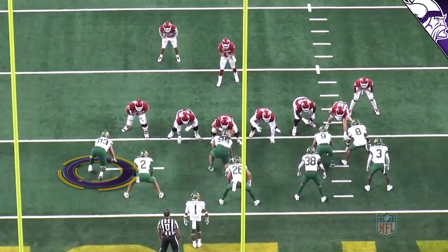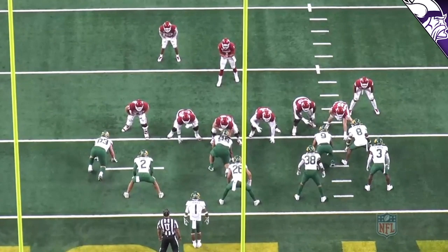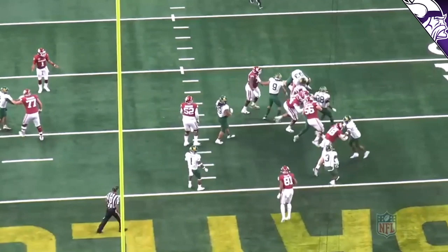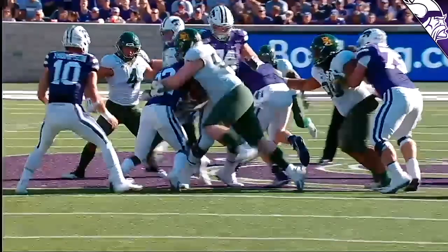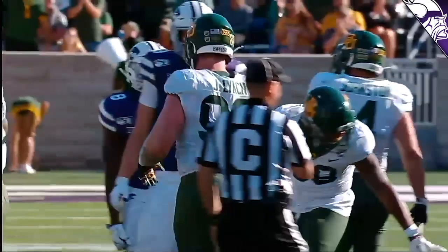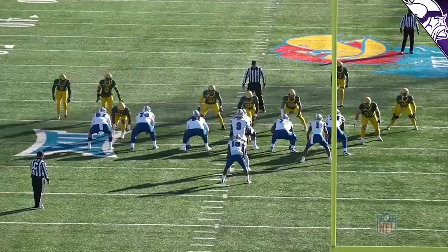We're going to see a lot more of this out of him as an interior lineman. The whole entire offensive line is blocking down to the right, and Lynch is just closing that gap, collapsing and chasing. He gets his head across the bow and brings the running back down. When he tackles you at 6'4", 290 pounds, you're not going to go forward — you're going to go backward. Teams made the mistake of not wanting to block him and he absolutely made them pay.